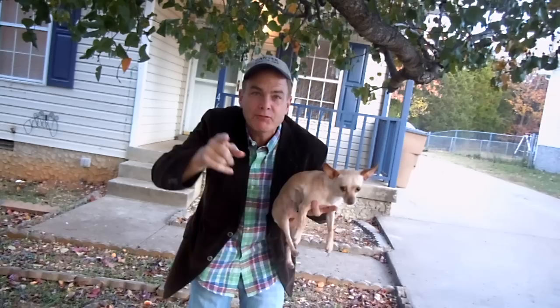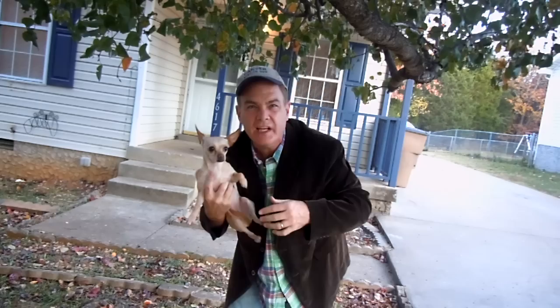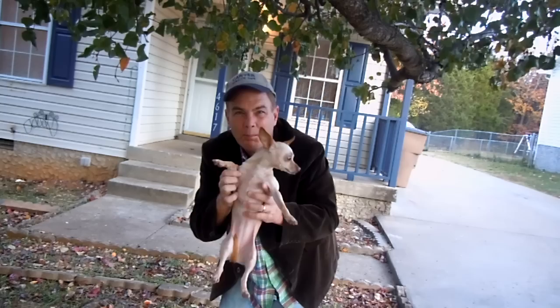Hey, this is Henry Carter, the rent-to-own man. I'm at 4617 Chutney Drive — it's a really nice four-bedroom, two-bath home. I've got my camera in the tree so that's why I'm hunched over. I've got my dog Molly, the rent-to-own dog. I want to take you inside. This is going to be a very quick video. I'm Henry, the rent-to-own guy — you saw the outside, now you're going to see the inside.